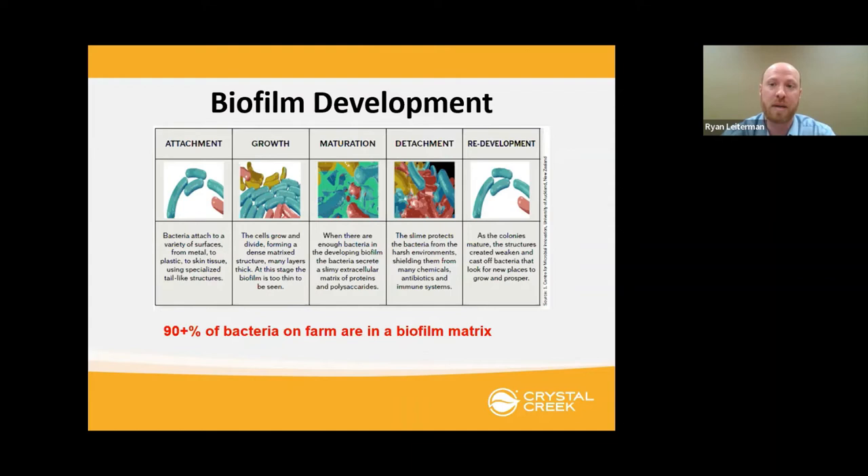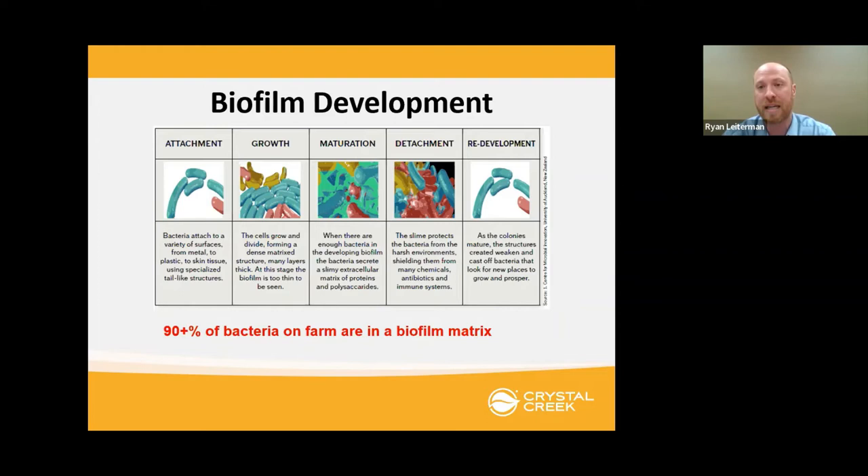It's like a defense mechanism. After the biofilm has grown and matured, it'll go to detachment, where bacteria slough back off into the environment, float around, find another surface to attach, and start this whole process over. The key thing to understand is: if we really want a clean facility and want our disinfection protocols to be as effective as possible, we have to address the biofilm, because that is the single biggest source of bacteria and viruses on any farm.